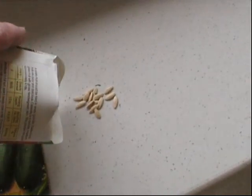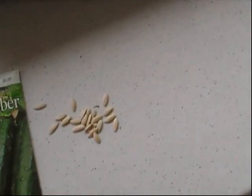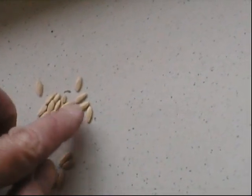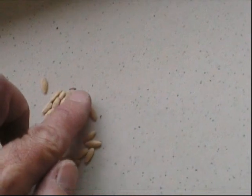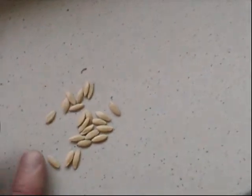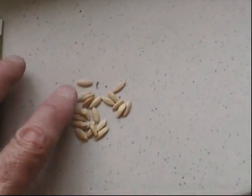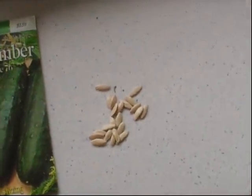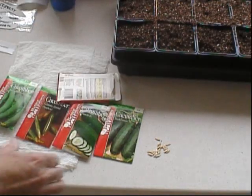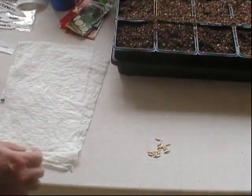Somehow these got lost in the cellar. Let's see — about 22 seeds in this seed pack. I don't know if that's going to be the same for the other packs, but I'll split these in half, put some in bags and some in the soil. Let's go ahead and do that.